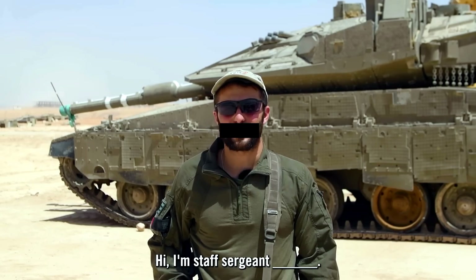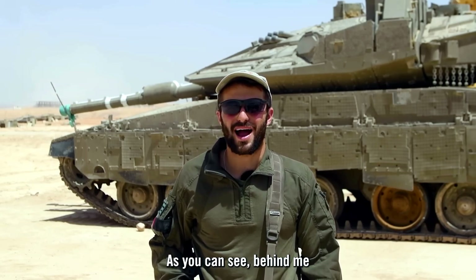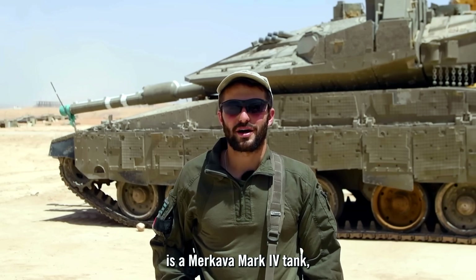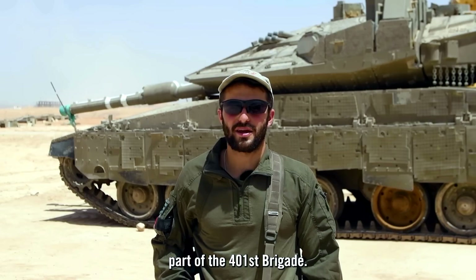Hi, I'm a staff sergeant and tank commander in the armored corps. As you can see behind me is a Merkava Mark 4 tank, part of the 401 Brigade.